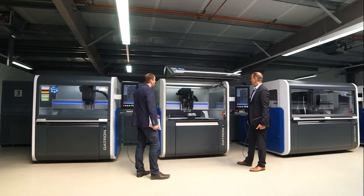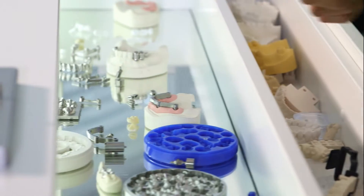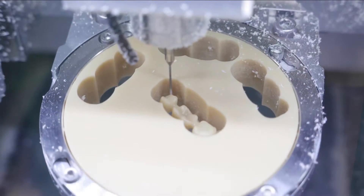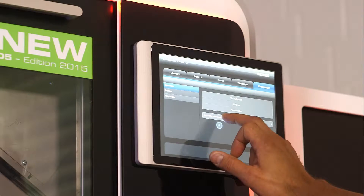Our technology center, located in Mühltal-Traisa, serves as our training center, testing laboratory, and think tank all in one. When milling or dispensing, we set technological, qualitative, and economic standards in the dental field. DATON machines and CAD/CAM products deliver high precision and optimal solutions for both beginners and professionals.